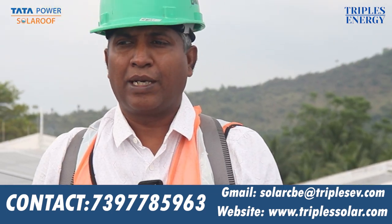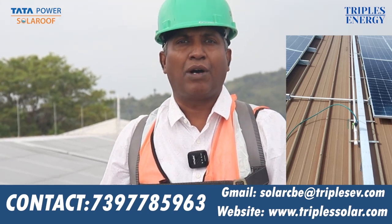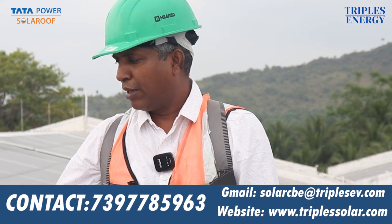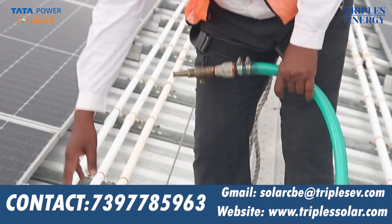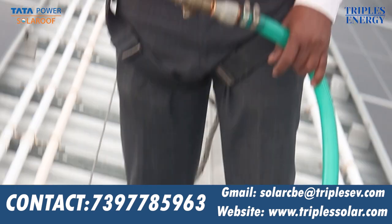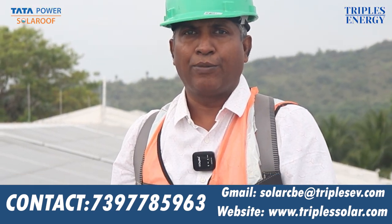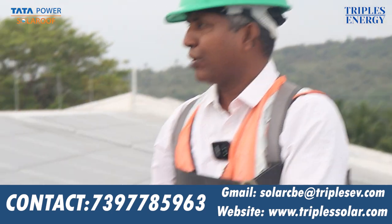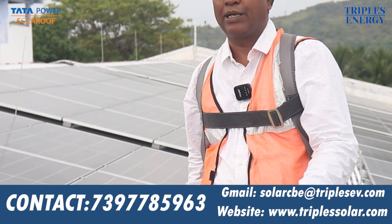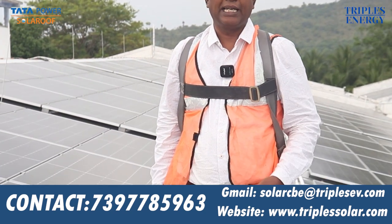The next feature is the module cleaning system. With solar panels, you need to manage dust and temperature. There is an industry dust issue. With the latest cleaning technology, you can clean the module using the two-rail table system. So you can clean your panels easily.